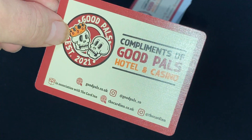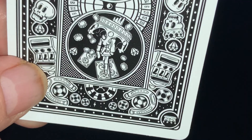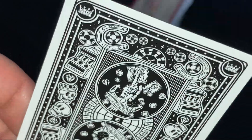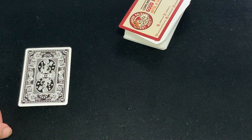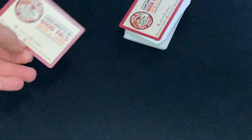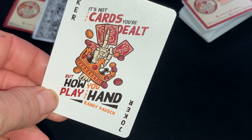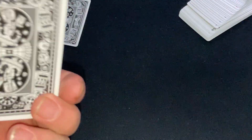So let's look at the black deck first — compliments of Good Pals Hotel and Casino. Here's your back design. Pretty cool: lots of slot machines, skulls, diamonds, horseshoes, and crowns — all the little slot machine and casino-type symbols. There's also poker tips and a roulette or blackjack table. Very interesting. You do get a double backer in this one. The joker says 'It's not the card you're dealt, but how you play the hand' — like Randy Puss. There's a quote from him. Pretty cool quote.